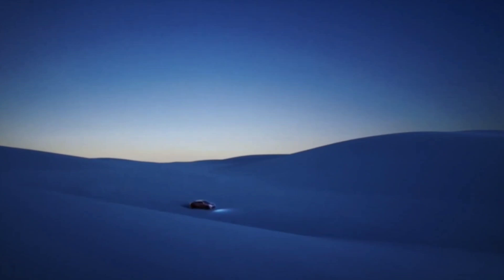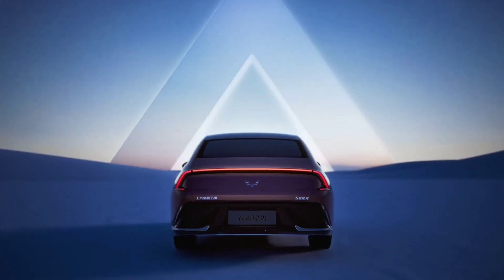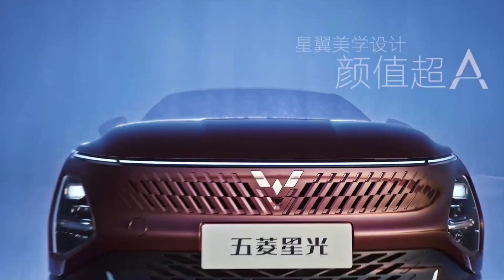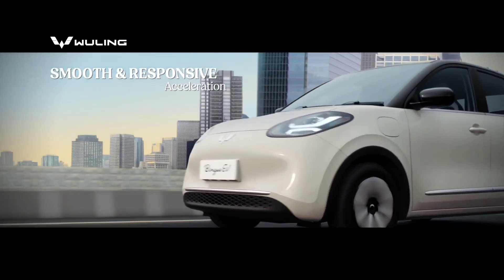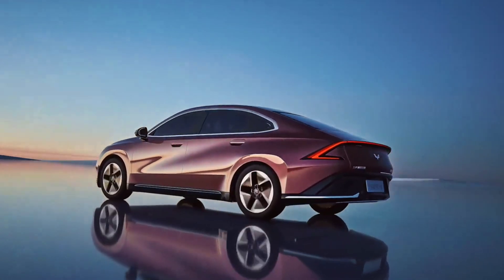Hey guys, today I'm going to talk to you about Wuling's new hybrid sedan, the Xingyun. Wuling is best known for making pint-sized electric vehicles, but the brand has launched the new Xingyun Starlight in China.